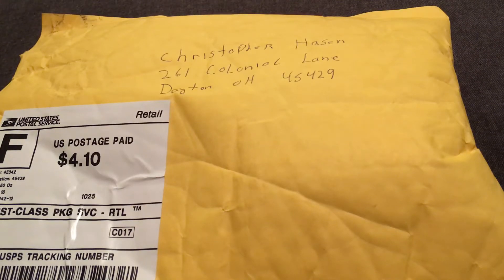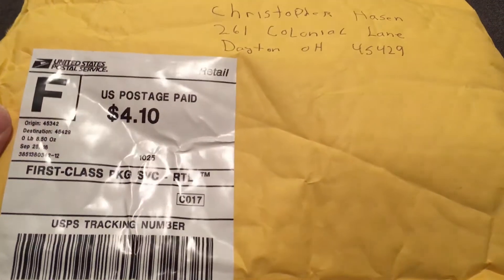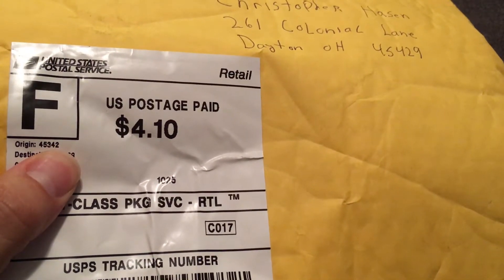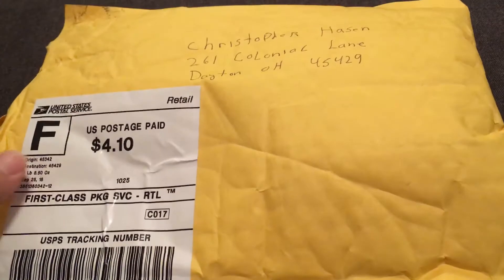Hey everybody, RedsFan1979 back here with a special baseball card video. Got a one-package mail day today from a mystery person. All it shows is the origin zip code, which is a suburb — I won't give it away, but it's a suburb in the South Dayton area.